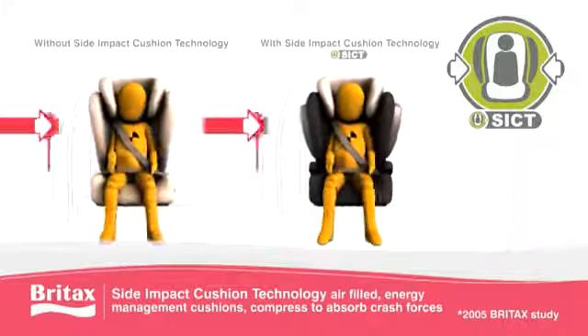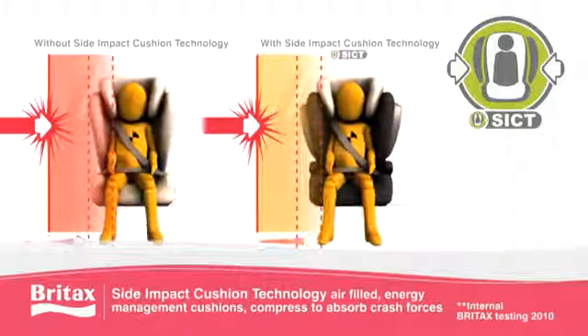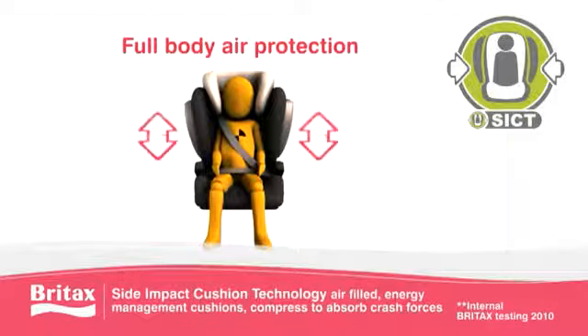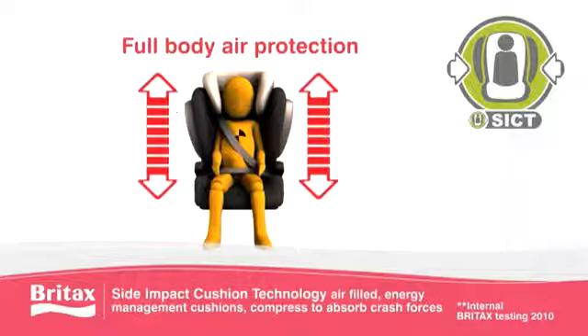The air-filled energy management cushions absorb the forces of a side collision before they reach your child, making our already safe Kid, Kid Plus and KidFix seats 25% safer.